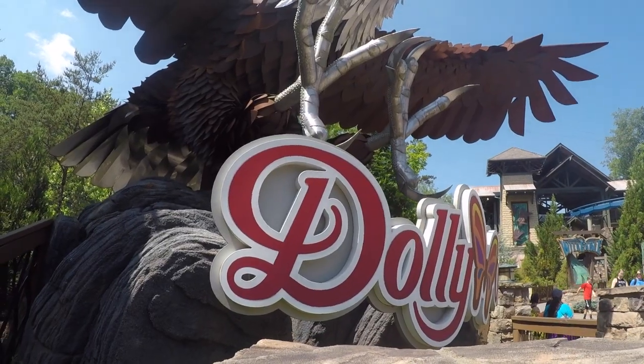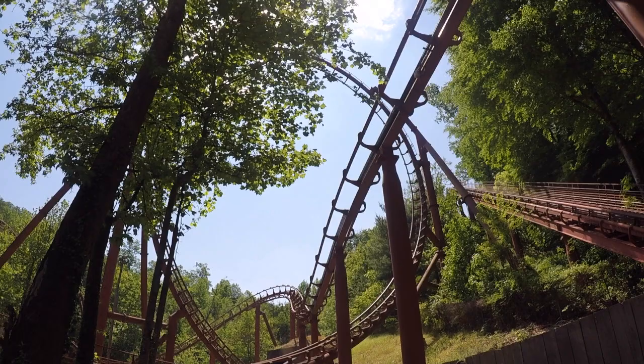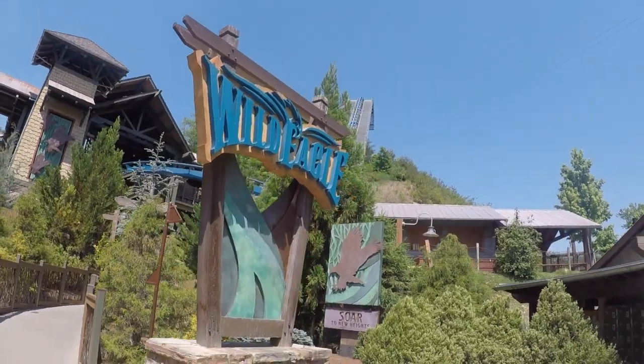So all in all, Dollywood is fantastic. The only reason I would want to go back would be to ride Lightning Rod again, or simply if they added another amazing coaster. But my one visit there was amazing and I think everyone should have this park on their bucket list.